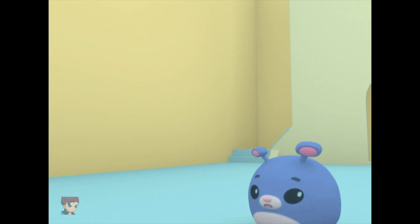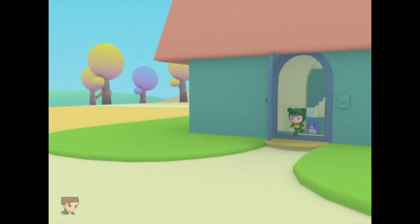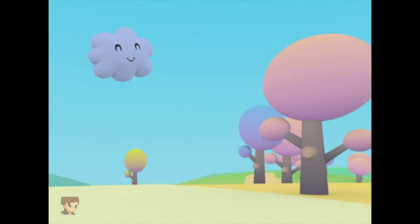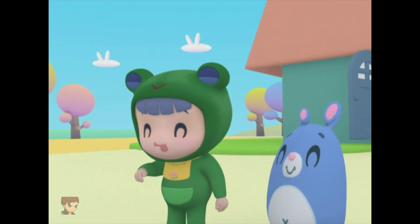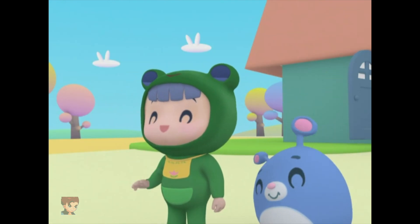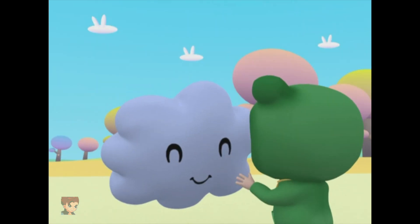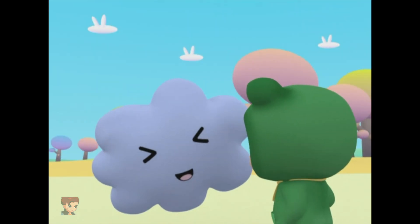Hey Ruby, where are you going? It's Baby Cloud. How are you, Baby Cloud? Why are you calling Baby Cloud over, Ruby? It's very mysterious.